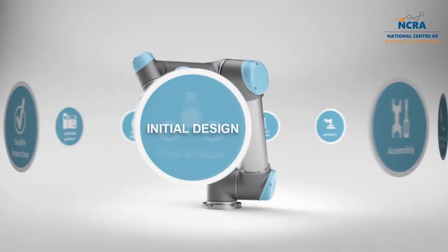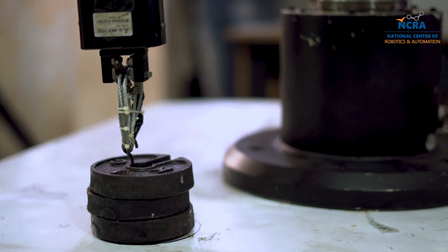We have gone through all the domains ranging from initial designs to mechanical designs, all the way to manufacturing, embedded electronics, and all the control systems alongside the software to have this product developed entirely in Pakistan. This is an industrial grade robot which can be deployed in many different ways and in many different applications.